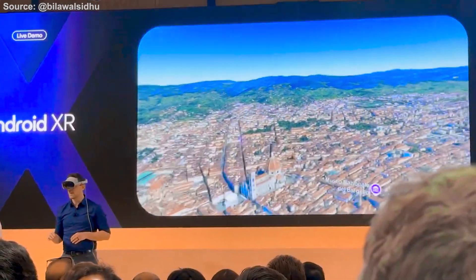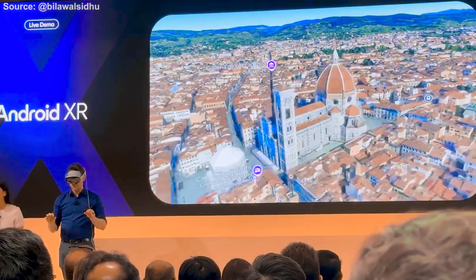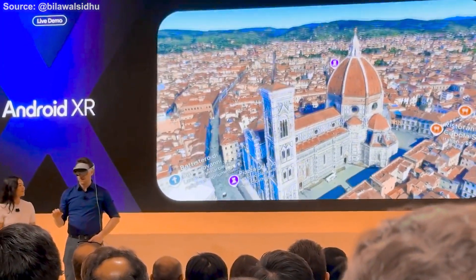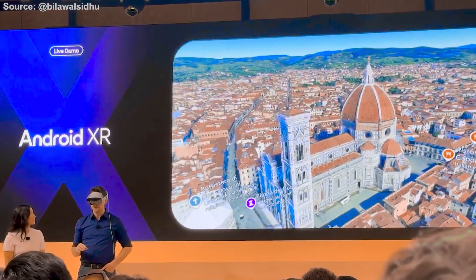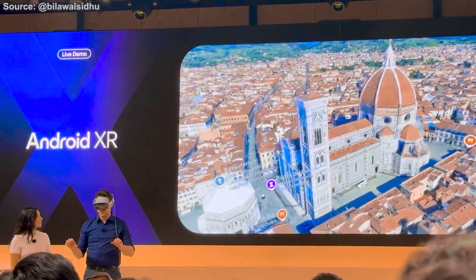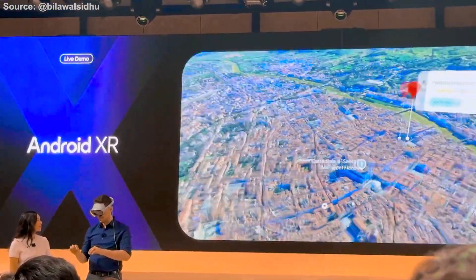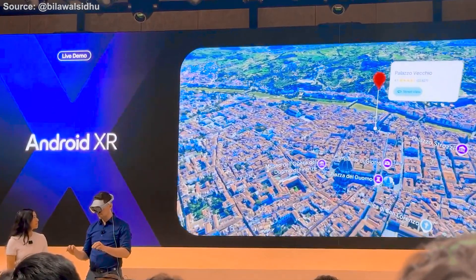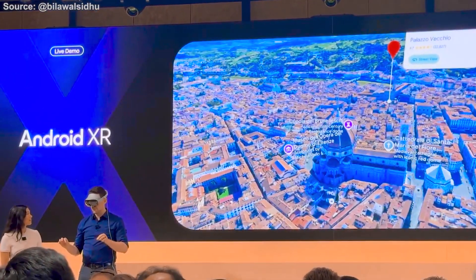This is stunning, Katherine. Yeah, and is that the Duomo I see back there? It was one of my favorite places when I visited Florence last summer. Yeah, it looks beautiful. Gemini, what's the importance of this place? That's the Florence Cathedral, also known as the Duomo. It's famous for its iconic dome, designed by Filippo Brunelleschi. It's one of the largest brick domes ever constructed, and a masterpiece of Renaissance architecture.